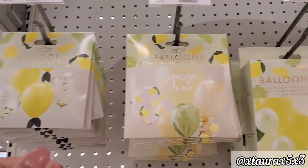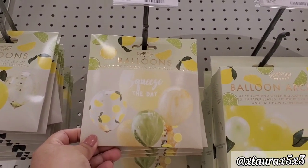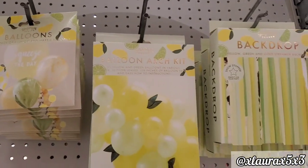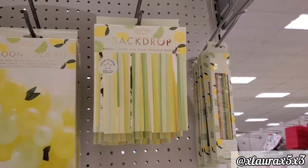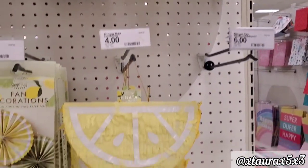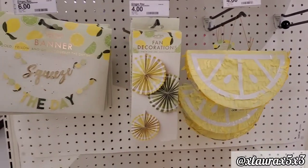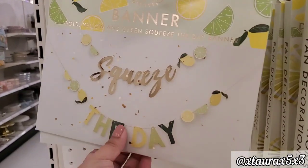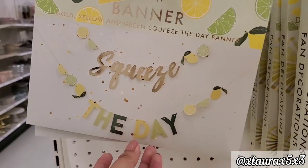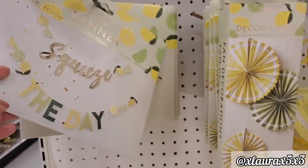These are priced $4. They have some balloons — it says 'Squeeze the Day.' Some of these items can be used for decor, so I did want to show you. They have backdrops, some pens. Look at the small piñata — super cute. Fan decor. This banner I thought was so nice — 'Squeeze the Day' — $6 for this one. That one can be used for decor, not necessarily for a birthday.